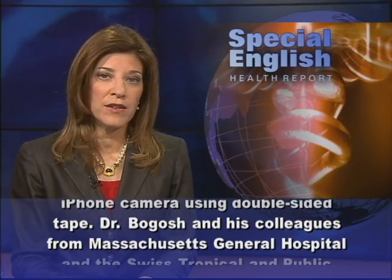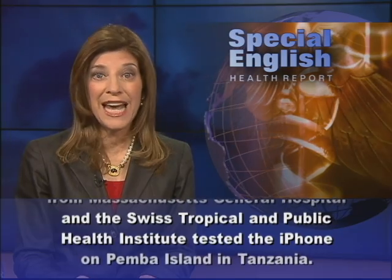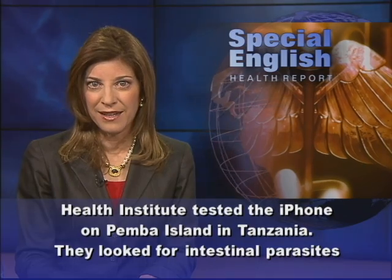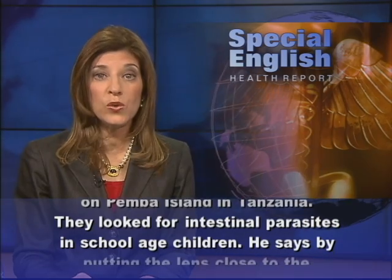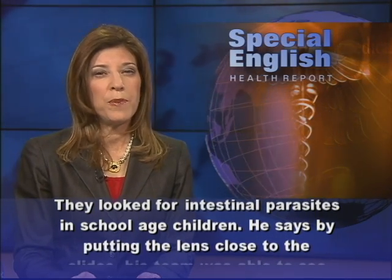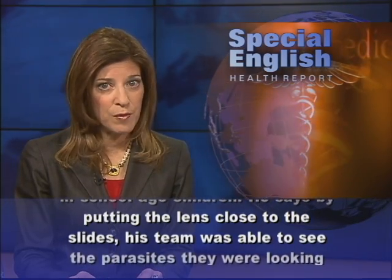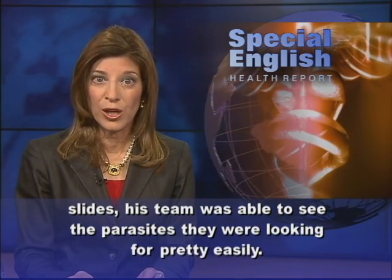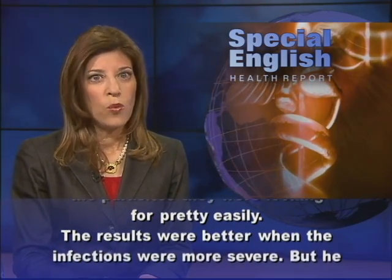Dr. Bogosh and his colleagues from Massachusetts General Hospital and the Swiss Tropical and Public Health Institute tested the iPhone on Pemba Island in Tanzania. They looked for intestinal parasites in school-aged children. He says by putting the lens close to the slides, his team was able to see the parasites they were looking for pretty easily.